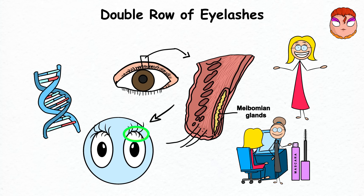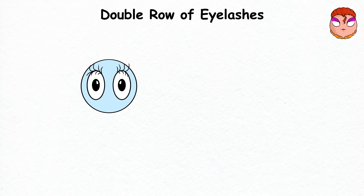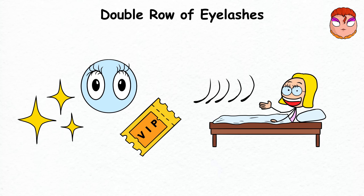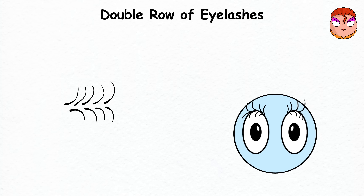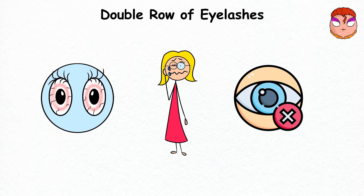They might even consider naming a mascara product line after you. But before you start planning your red carpet debut, let's talk about the bad side. While having a double row of eyelashes sounds like a ticket to the A-list, this feature can be a pain. They look fantastic, giving you that effortless 'I woke up like this' look — but eyelashes are meant to be shields for your eyes, not just accessories. These extra lashes often grow in different directions, which can be very uncomfortable, like a tiny feather perpetually tickling your eyeballs, leading to irritation or potential damage to your eyes.